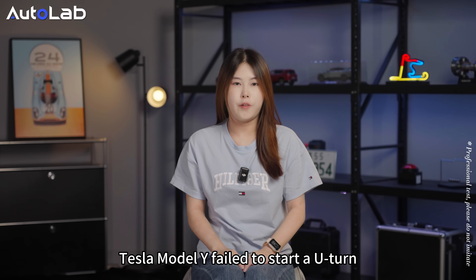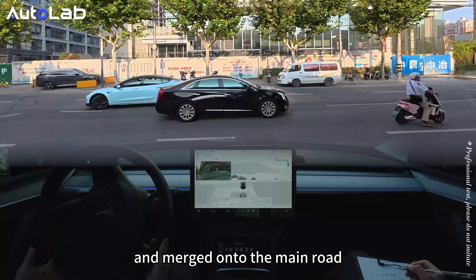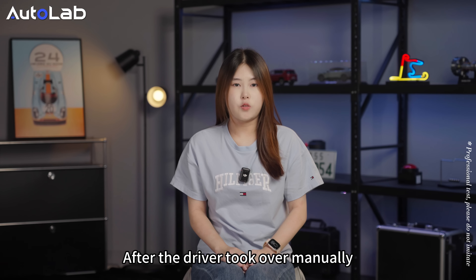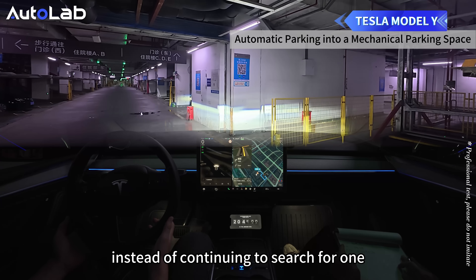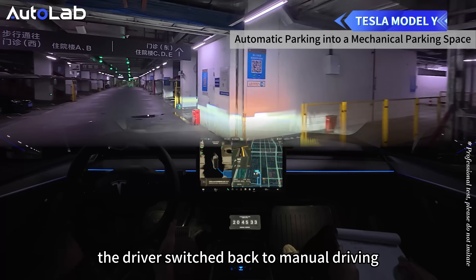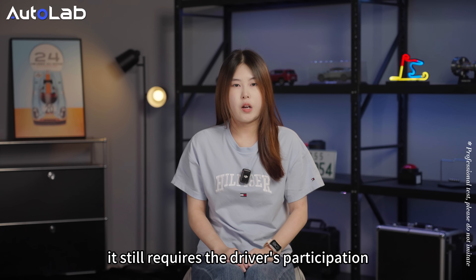The Tesla Model Y failed to start a U-turn and the driver manually completed it. It subsequently passed through the barrier gate smoothly, exited parking, and merged onto the main road. When reaching the destination, the Tesla Model Y encountered a problem. After the driver took over manually, they reactivated the function to enter the B2 underground parking lot. However, the vehicle came to a halt when it failed to recognize parking spots on either side instead of continuing to search. As the pause lasted over five seconds, the driver switched back to manual driving. Tesla FSD Park-to-Park can handle common scenarios, but when faced with high-difficulty parking spots, it still requires driver participation.